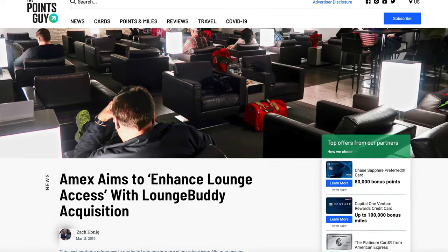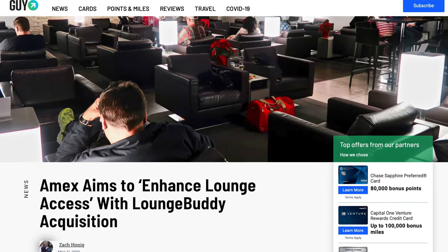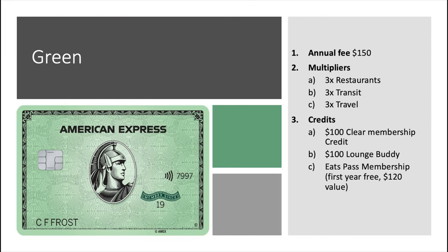LoungeBuddy has been around for a while. American Express actually bought them out in 2019, so now Amex owns LoungeBuddy. As a result, some Amex cards get LoungeBuddy credits or passes as benefits. Most notably, the American Express Green Card has a few LoungeBuddy passes you can use each card member year. One of the Hilton cards I think also has LoungeBuddy passes. What we're going to do now is jump over and take a look at LoungeBuddy, walk you through what they have and how it works, and then I'll tell you who LoungeBuddy is for, why you should consider it, and when you should consider upgrading to a credit card that covers Priority Pass or an airline membership.